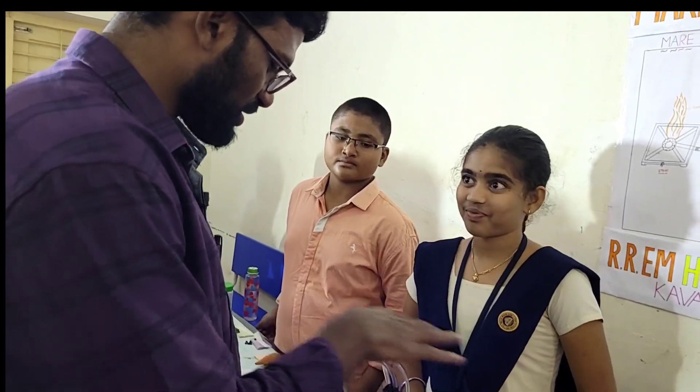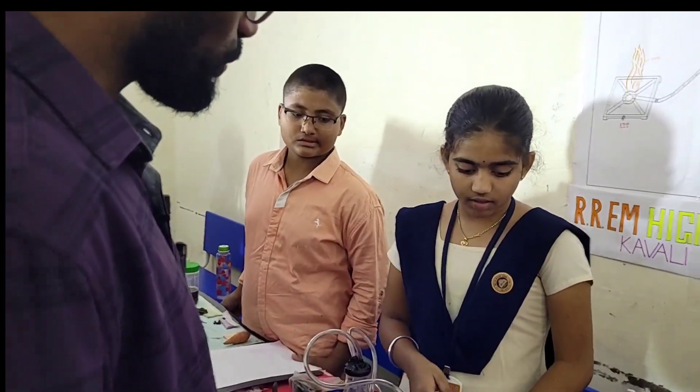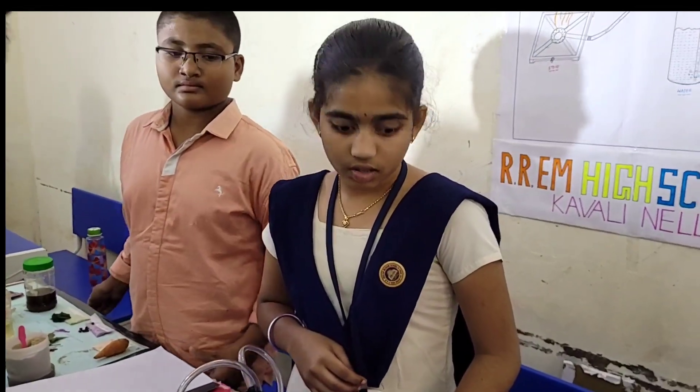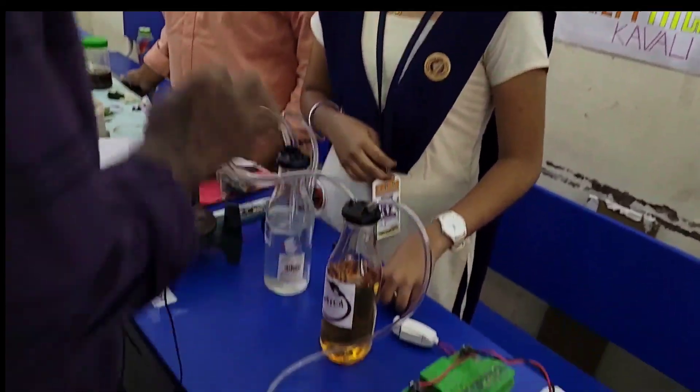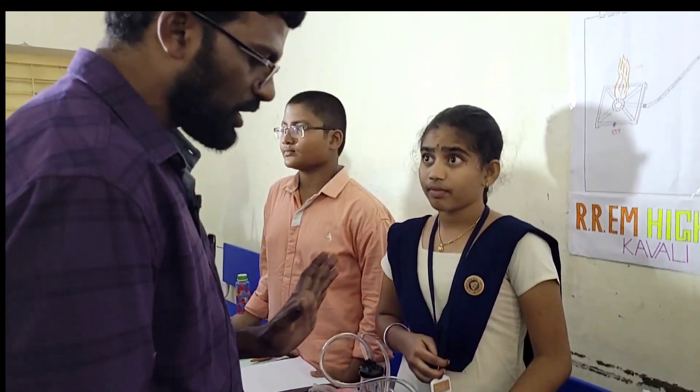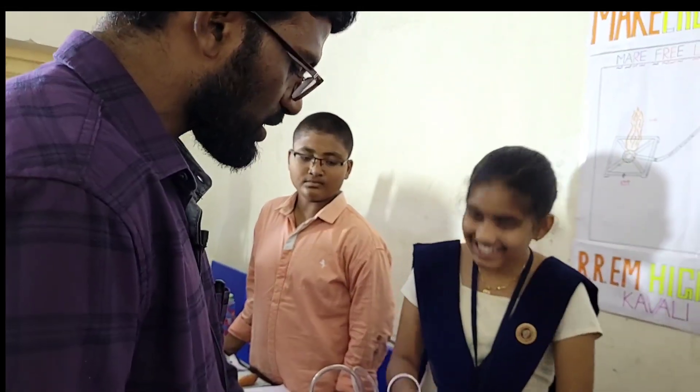How much does it cost to arrange all these things? Below 700 rupees. This battery, these pipes, and this burner — everything is a single time investment. Only we need to buy petrol after that.